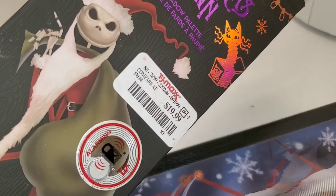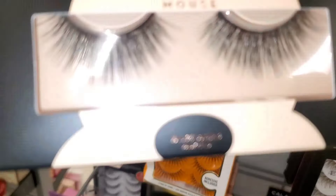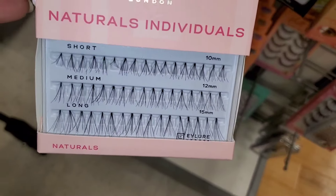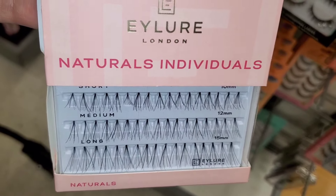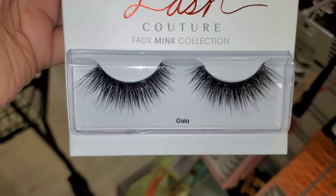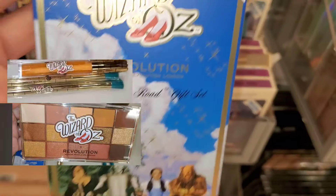They also had these Mini Mouse lashes new there from Revolution — the packaging is so cute and the lashes look beautiful for only $4. I also found Natural Individuals lashes new there from Ilor London for only $4, and Lash Couture lashes in the style Gala from Kiss for $4. They also had more Revolution sets I've shown before, going for $13.